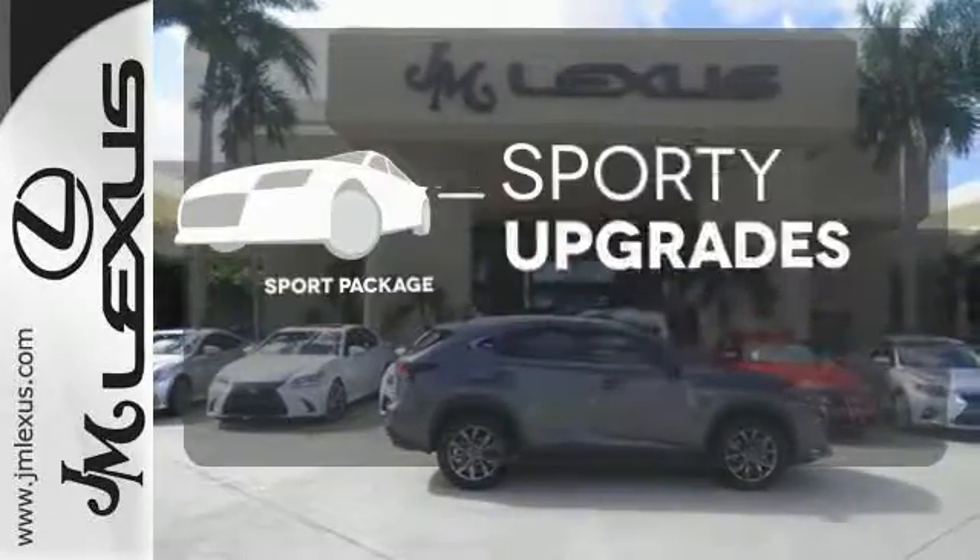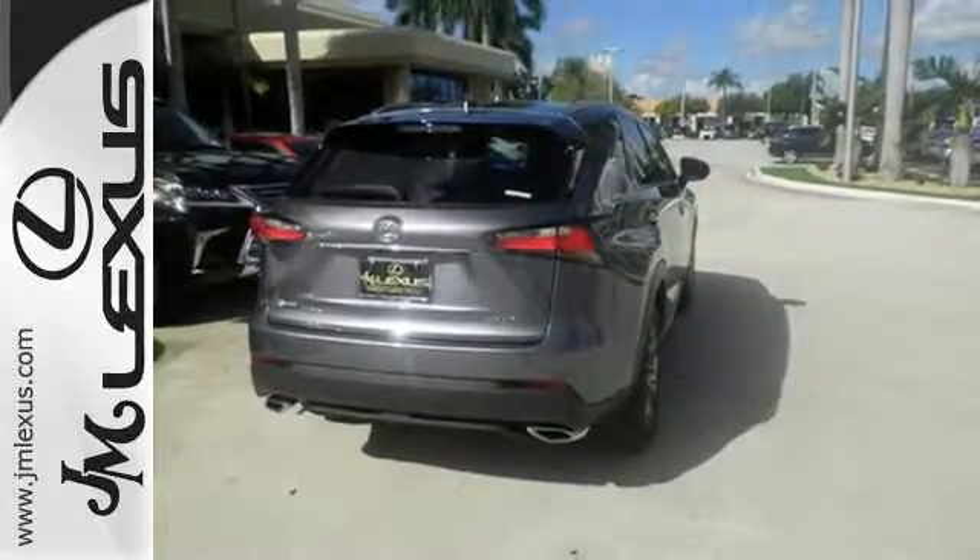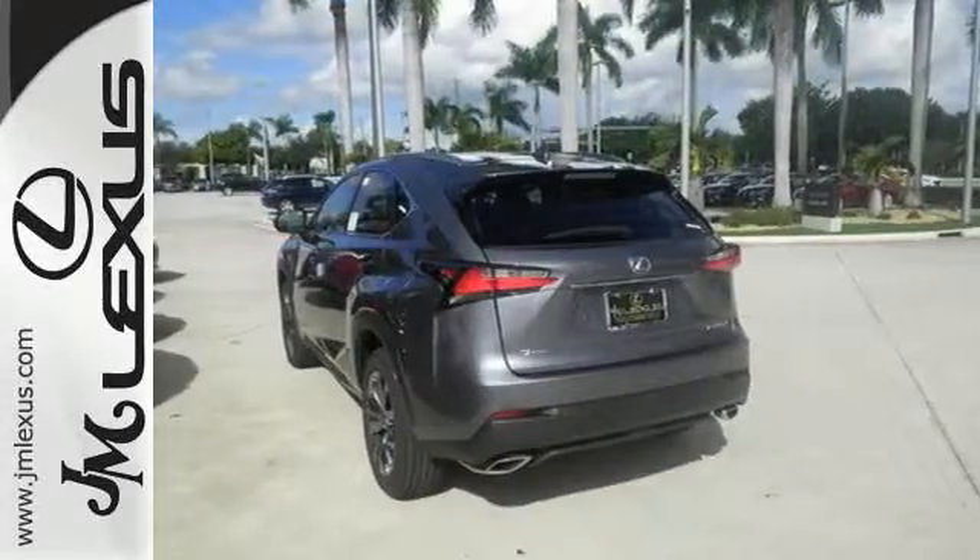The sport package prepares you for an even greater driving experience. Reign supreme over the urban jungle from your mobile throne. Test drive this Lexus today.